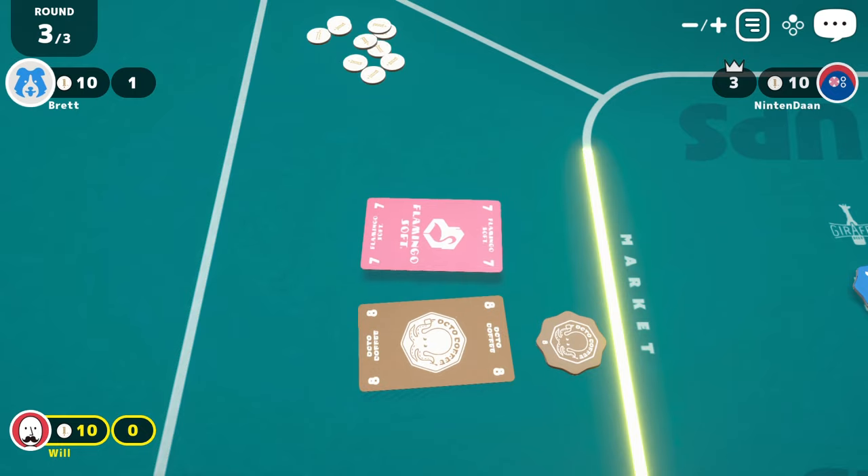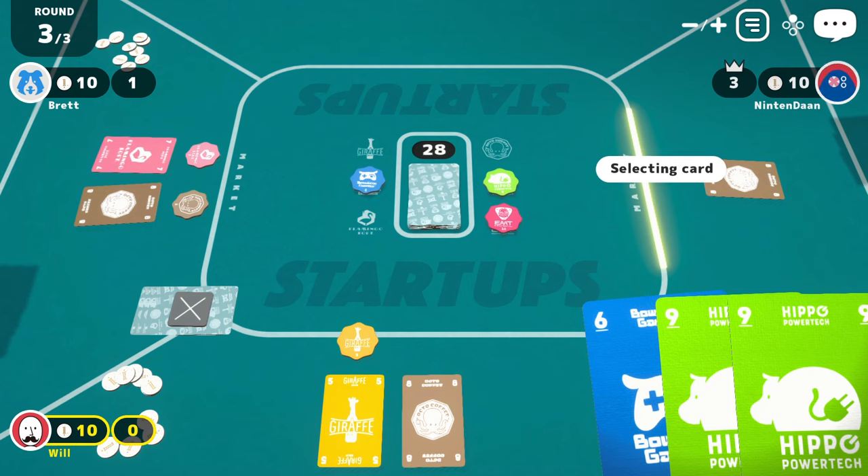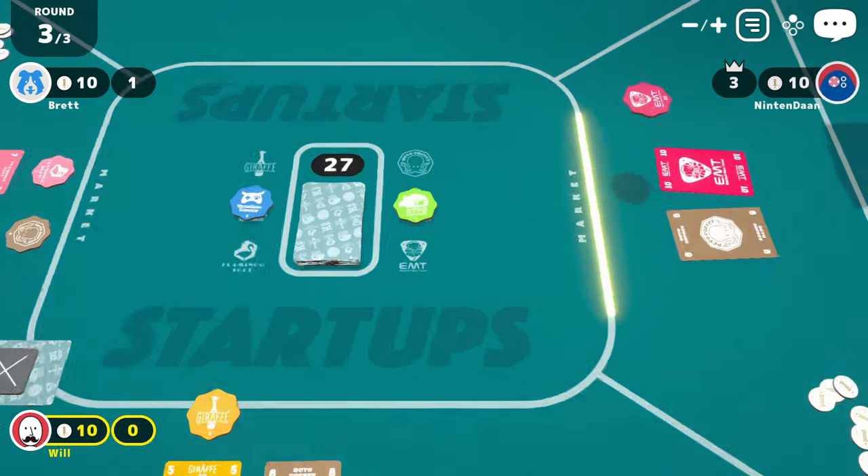On the opposite end of that is Startups — a game that sees you bidding on companies while trying to gain a majority monopoly, with players that don't have the majority paying up the difference. It's fast-paced, always feels balanced, and can shift suddenly when it becomes a stare-down between two players betting for the majority.